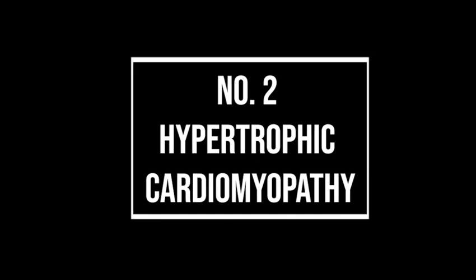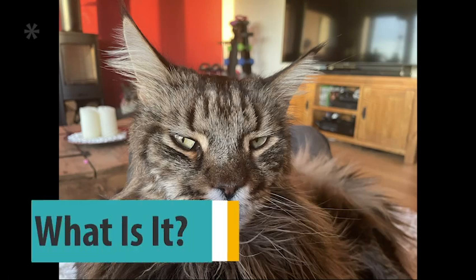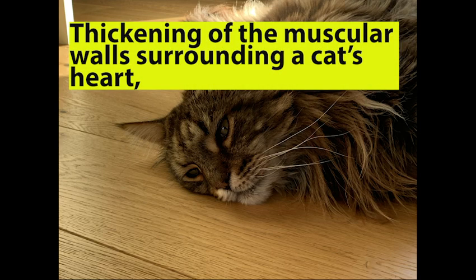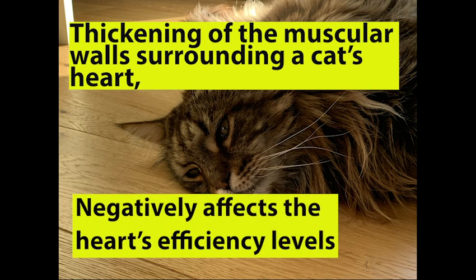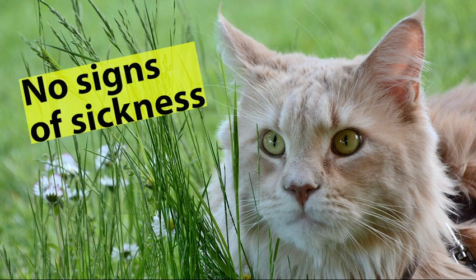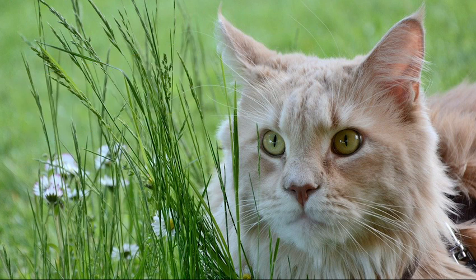The second issue we're going to discuss is hypertrophic cardiomyopathy, also known as HCM. Feline HCM occurs when there is a thickening of the muscular walls surrounding a cat's heart, which negatively affects the heart's efficiency levels. One of the difficulties in identifying HCM is that many cats with this condition show no signs of even being sick. However, a lack of symptoms doesn't mean you can ignore the disease, since HCM can actually cause sudden death.